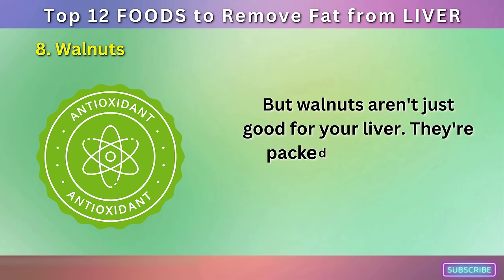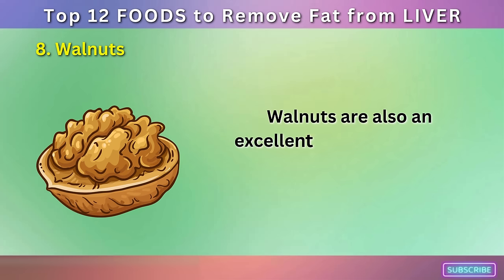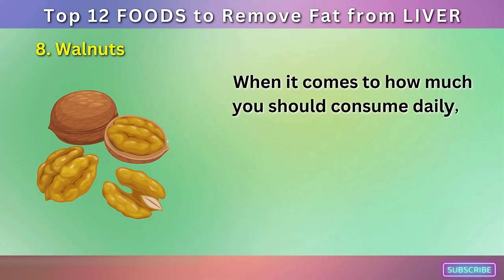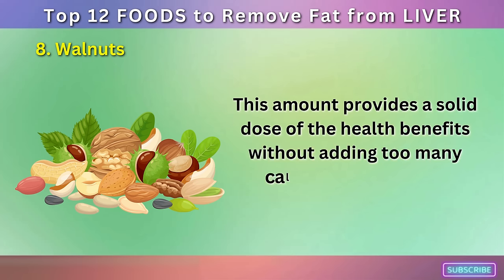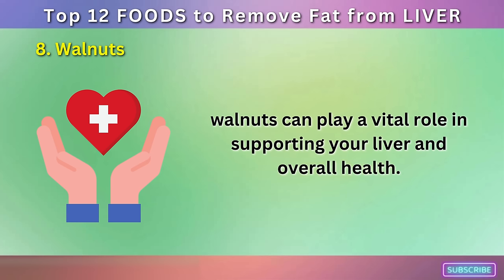But walnuts aren't just good for your liver. They're packed with powerful antioxidants, more than any other common nut, which help combat oxidative damage in your body. Walnuts are also an excellent source of omega-3 fatty acids, which have been proven to improve heart health by reducing inflammation and lowering the risk of heart disease. A standard serving size is about 1 ounce, which is equivalent to approximately 14 walnut halves. This amount provides a solid dose of health benefits without adding too many calories to your diet.